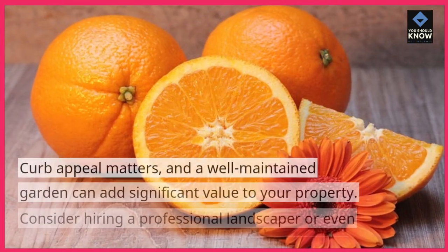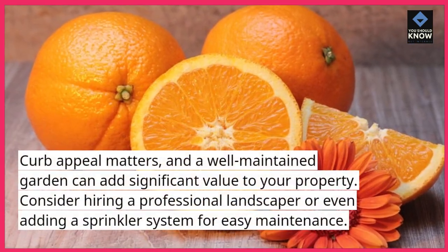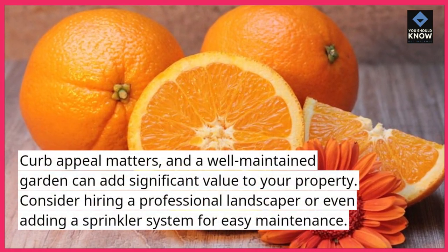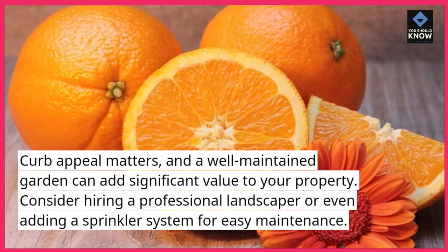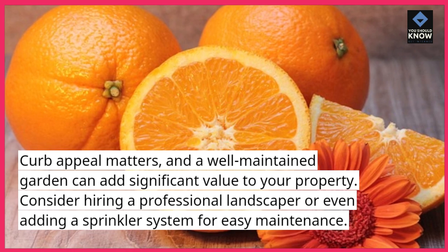Landscaping. Curb appeal matters, and a well-maintained garden can add significant value to your property. Consider hiring a professional landscaper or even adding a sprinkler system for easy maintenance.